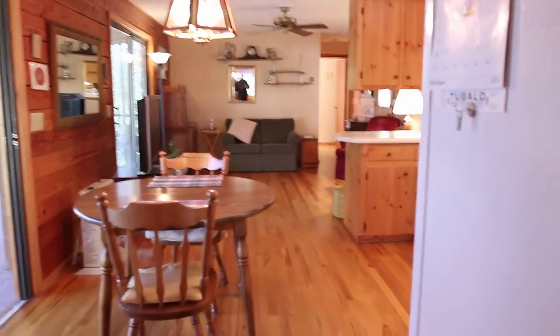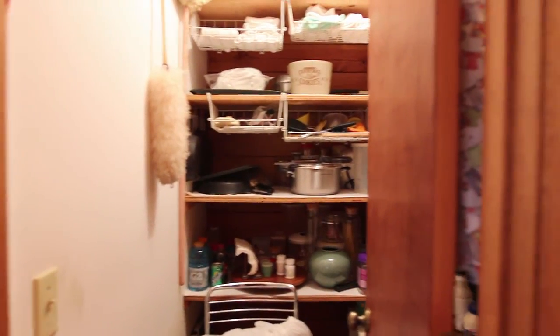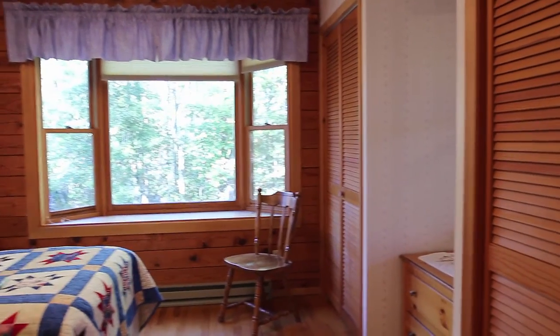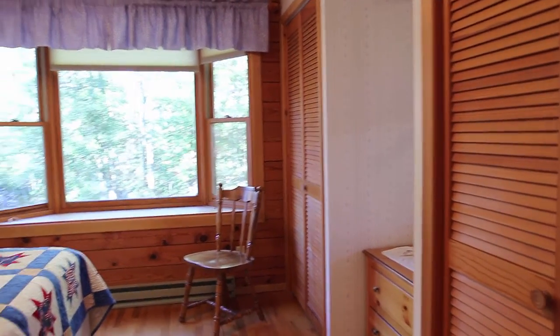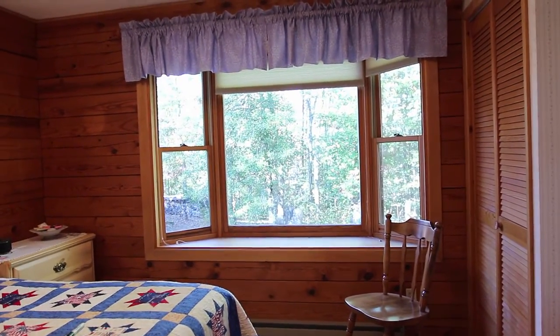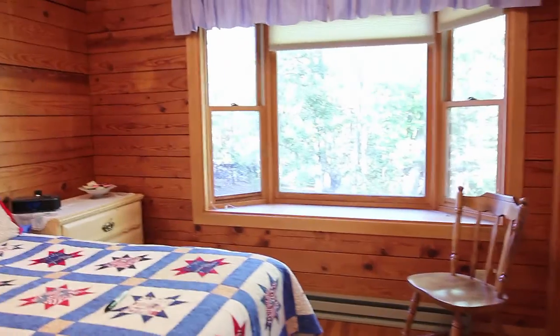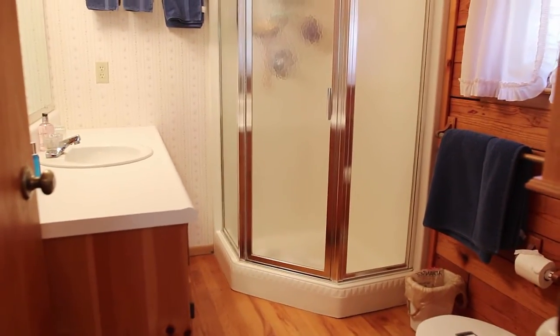We're in the hallway heading down towards the master. Right here is a huge pantry connected to the kitchen — I'm sure you're going to like that. And then as we go down here, here's the master. As we step into the master you'll see it's got two closets — one for him, one for her. I love the windows: they're dual pane thermal windows with little enclave windows in here. You've got hardwood floors throughout the cabin. And this master has its own master bath with a step-in shower. Isn't that nice?